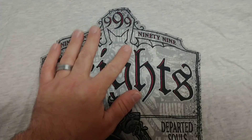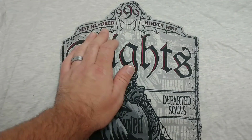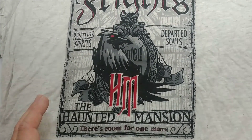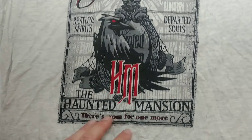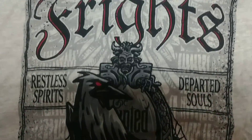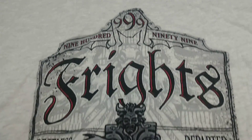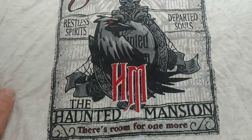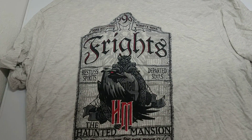Let us know what you guys think if you want to see this segment continue on the channel. They really went all out on the Haunted Mansion detail. We'll go a little bit closer so everybody can see. Unfortunately there is nothing on the back of this t-shirt, but the design is really cool.